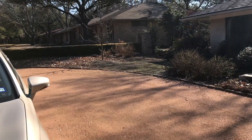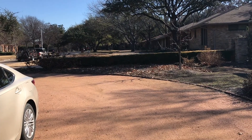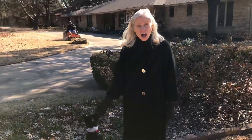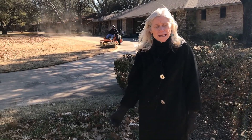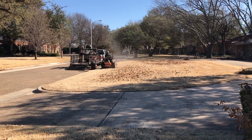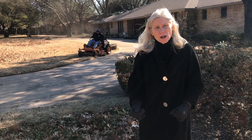All those leaf blowers are emitting greenhouse gases. Do you hear how loud that equipment is? Five percent of the air pollution in the United States is created by lawn equipment. They're just picking up the leaves with the lawn mower because the grass is dormant.